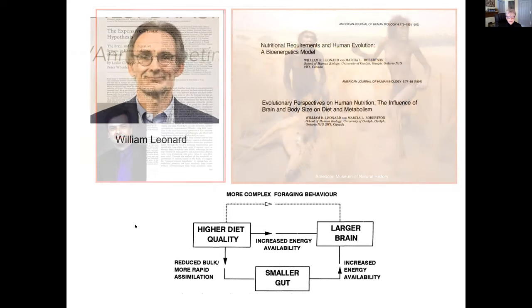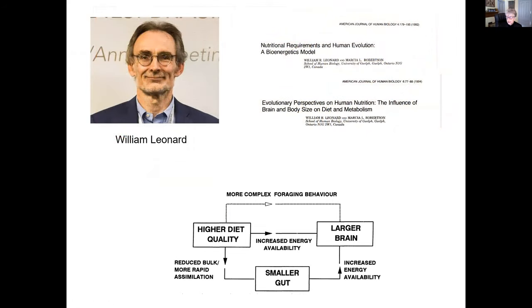As with many hypotheses, this general idea was in the air. Bill Leonard had two papers published at the time — one in 1992 and one in 1994 — arguing the importance of the high quality diet to larger brain size. The unique factor of the Expensive Tissue Hypothesis is this route through the smaller gut making increased energy available. Interestingly, neither Peter Wheeler nor I knew of Bill Leonard's work at the time, and this was before online searches were readily available to academics.